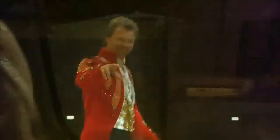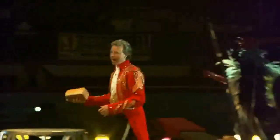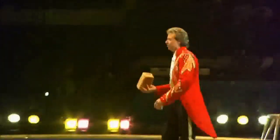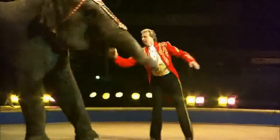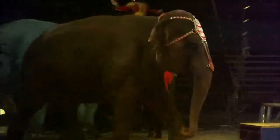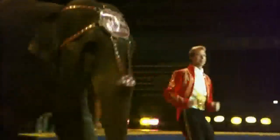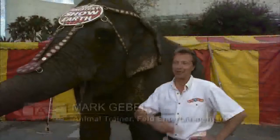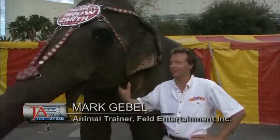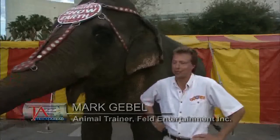Mark Gable grew up in the circus. His father was the famed Gunther Gable Williams. Home for Mark has been the circus and the train nearly all his life. He was born and raised on the Red Unit of Ringling Brothers. He's been on the train 30 years now. It's a great place to live. You get a different view every week — open your window, look out, and get to see a different city, different people. It's fantastic. It's the American Dream on rails.